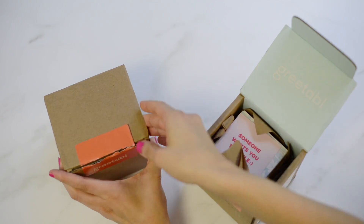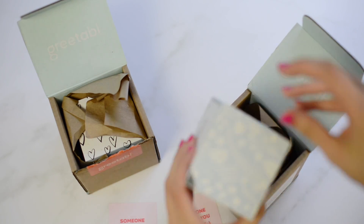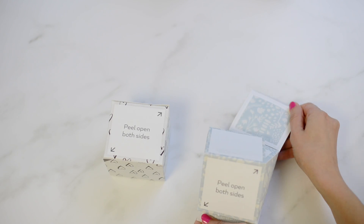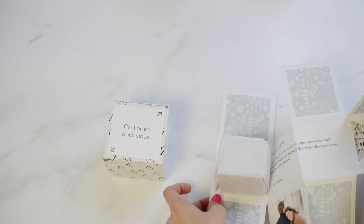The next way that you can wow your clients is through unexpected and surprise custom gifts. My go-to client gift has been a Greetable box. They have these little instructions about how to open them — they're adorable. Greetable reached out to sponsor this video, and you can customize the entire thing: the outside, the contents on the inside, and the message.